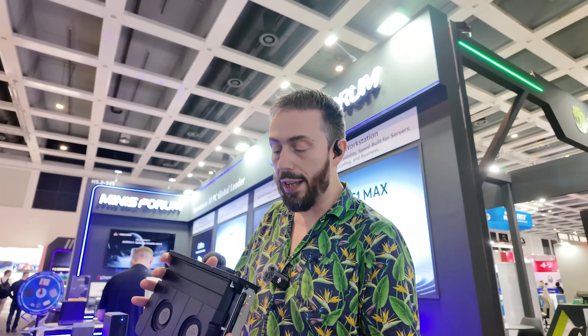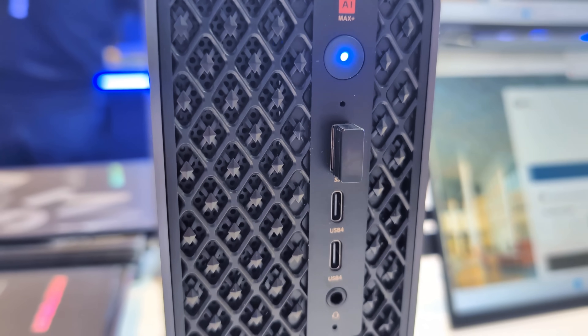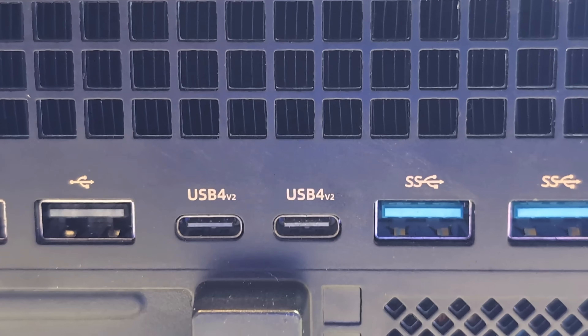This arrives with four USB4 ports. Two of them are traditional USB4 at 40 gigabits per second, but two of them are USB4 V2 — that is a potential 80 gigabits per second connectivity.